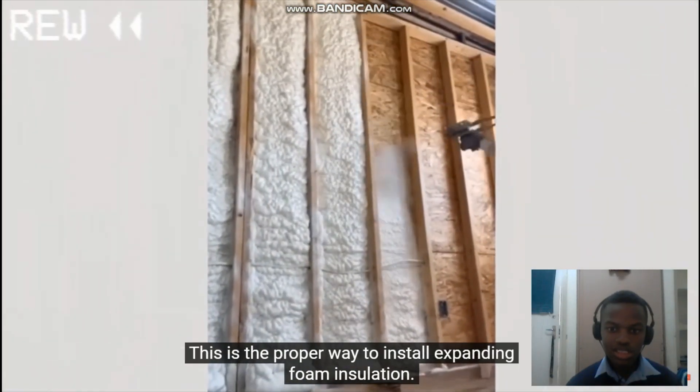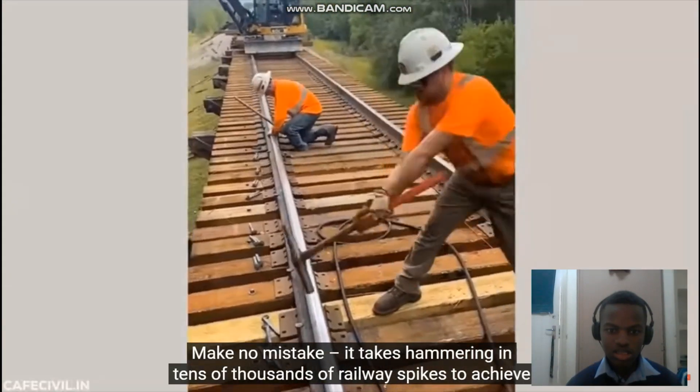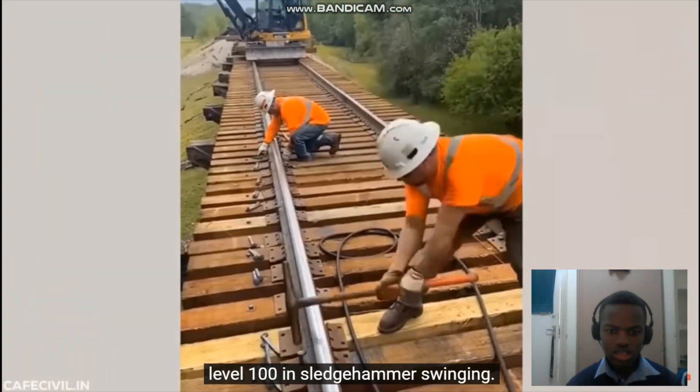Mushrooms. This is the proper way to install expanding foam insulation. Make no mistake — it takes hammering in tens of thousands of railway spikes to achieve level 100 in sledgehammer swinging.